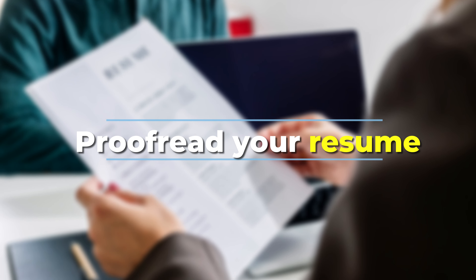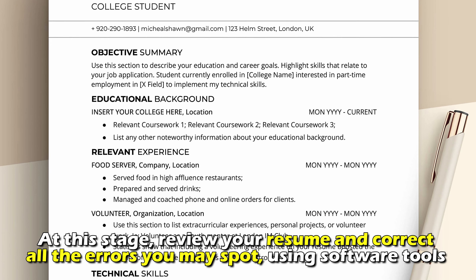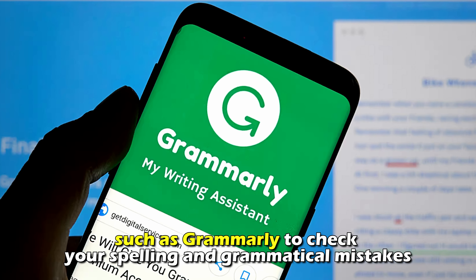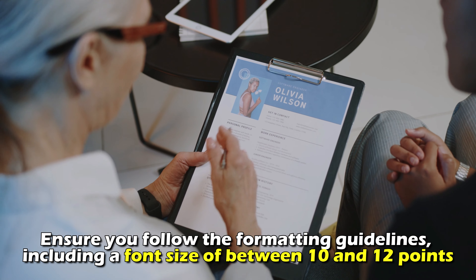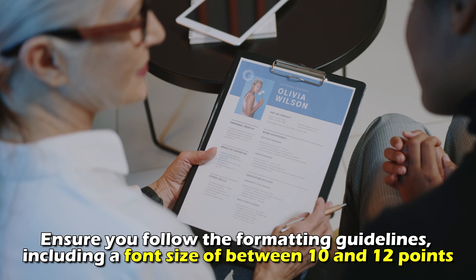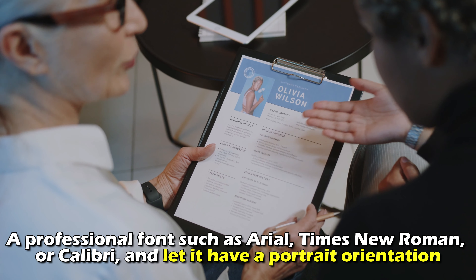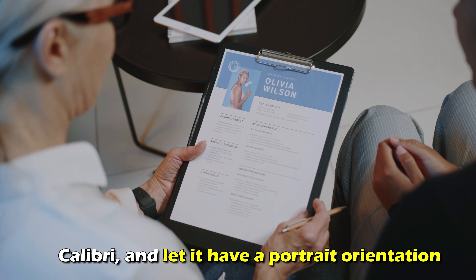Proofread your resume. Review your resume and correct all the errors you may spot using software tools such as Grammarly to check your spelling and grammatical mistakes. Also, ensure you follow the formatting guidelines, including a font size of between 10 and 12 points, a professional font such as Arial, Times New Roman, or Calibri, and let it have a portrait orientation.